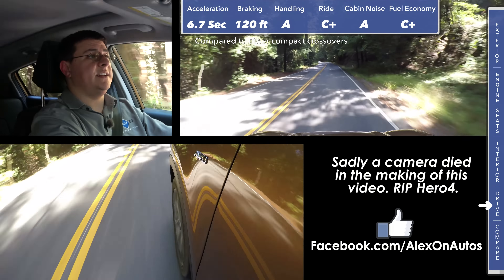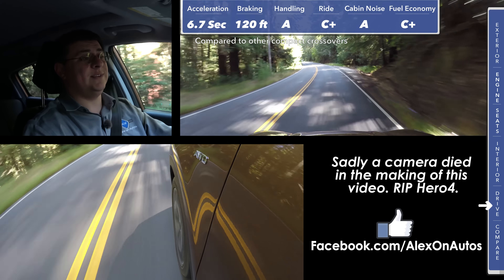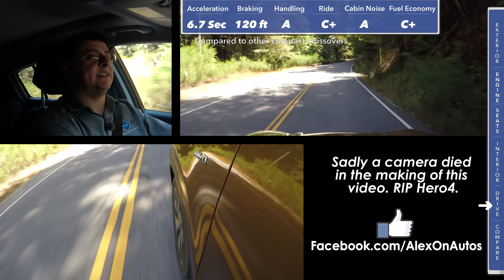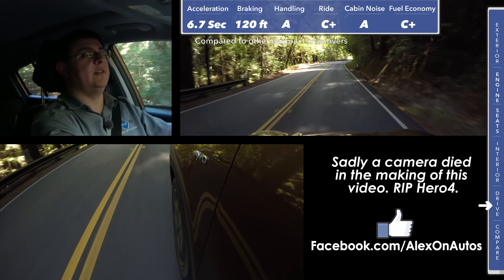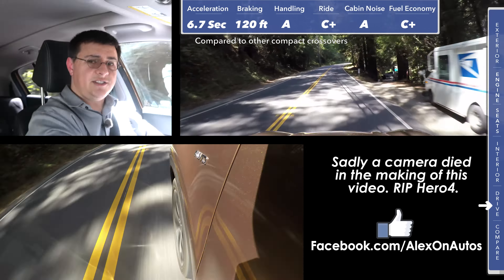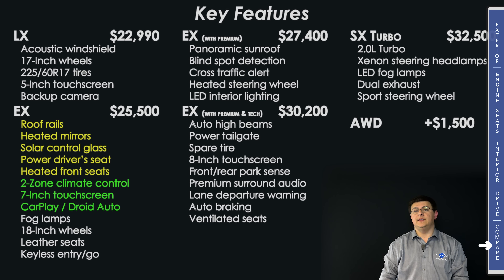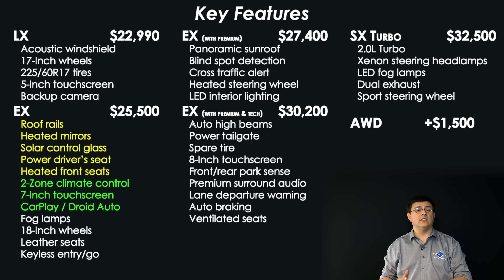A V6 Jeep Cherokee would actually go zero to 60 faster than this and give slightly better fuel economy in a comparably equipped model. You'll find notably better fuel economy in a Mazda CX-5, Honda CR-V, Nissan Rogue, or certain versions of the Toyota RAV4. The overall feel of the Sportage is very European and dramatic — it actually reminds me a lot of an Audi Q3. Pricing and value have long been a Kia strong suit; the LX starts at $22,990 with a great deal of standard equipment including a backup camera, 5-inch touchscreen infotainment system, and 225-width tires on alloy wheels standard on all models.